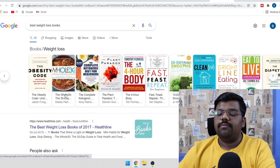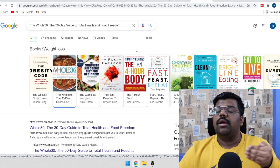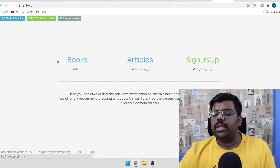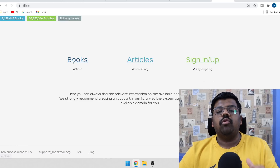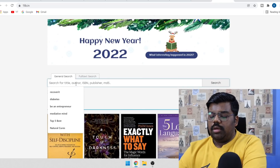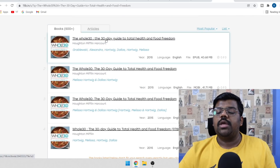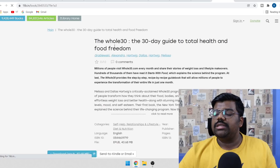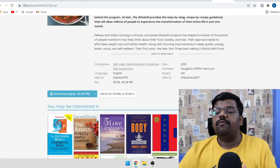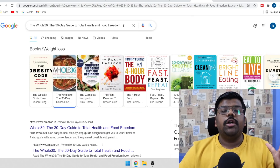Let's say we are going to use one of these books. Just copy the name of the book. Then, in order to get a free copy of this eBook that we can send to our audience, come to a free website called Z-Library. Click on books and search if the book you have selected is available. If not, just go with any other book you want. Paste the title and click search. As you can see, this book is available — just click on it and simply download this eBook. It will be downloaded in an ePub format.